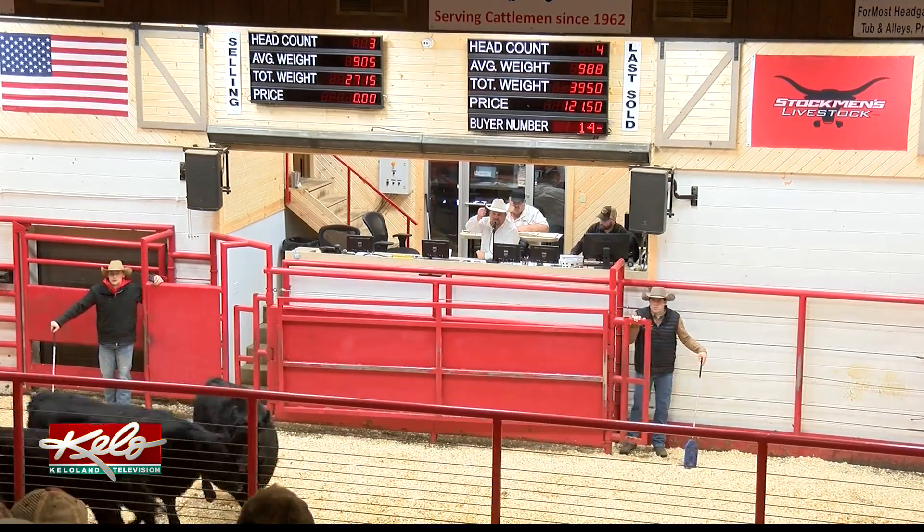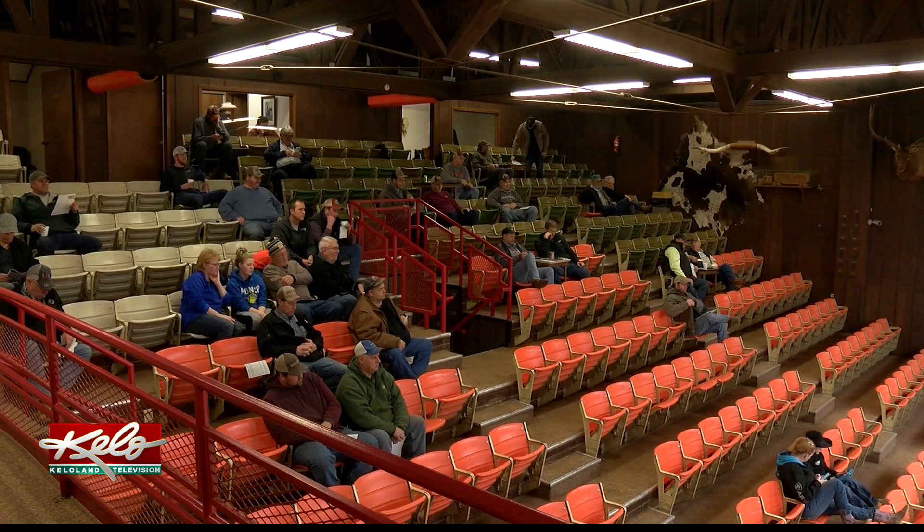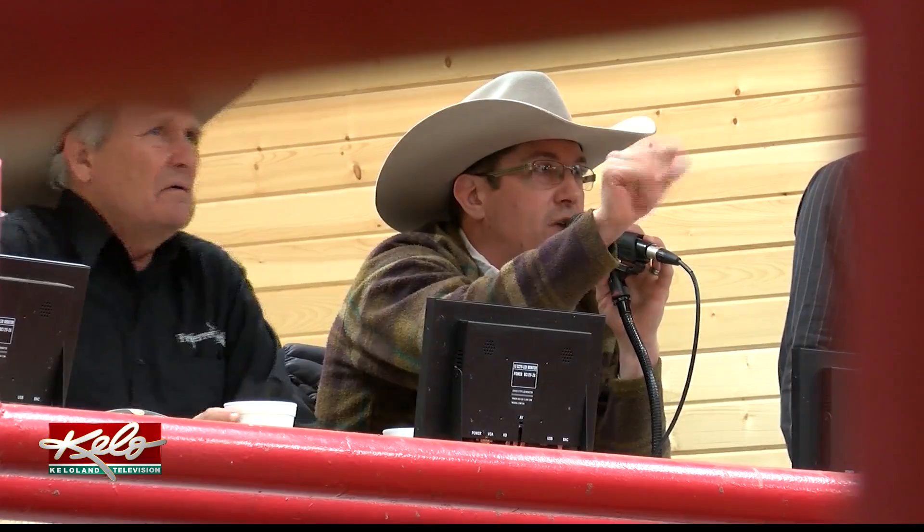Even though he's been doing this for more than a quarter of a century, Reichen actually had to learn this skill at an auctioneer school. It taught different things — rhythm and beat, and a little bit of everything in that nature. Basically it's numbers, putting the numbers together.